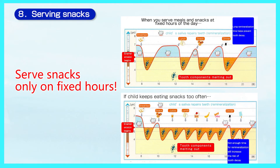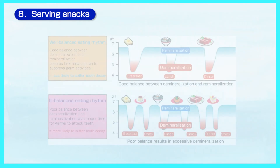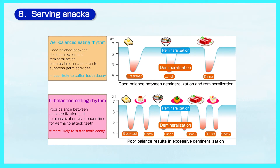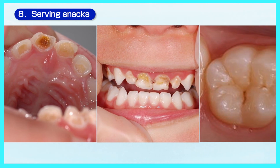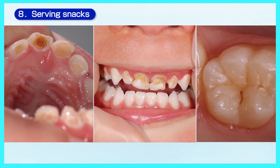Snack time is a fun time and it is a chance to give nutrition that could not be taken in during mealtime. However, eating snacks at random hours and drinking juice continuously will affect dental health. To avoid tooth decay, have snacks at fixed hours.